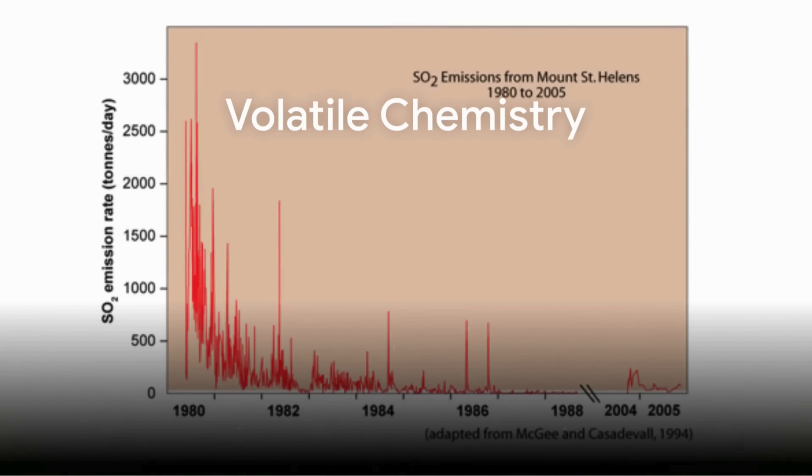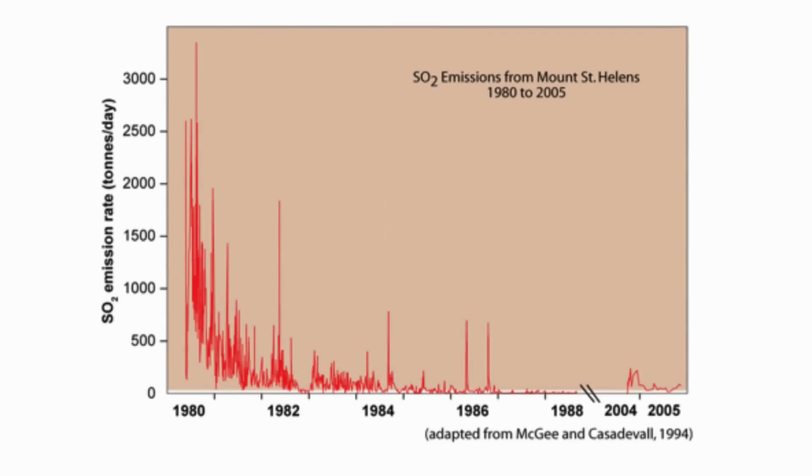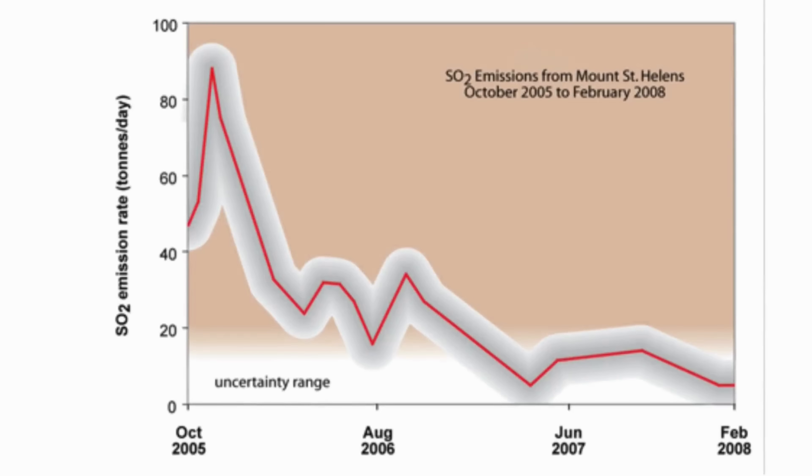Volatile chemistry reinforces the same point. Fresh magmatic gas typically carries high sulfur dioxide and carbon dioxide fluxes. At Mount St. Helens, measurements in the immediate post-extrusion years showed detectable sulfur output, but by the 2010s values dropped below instrumental detection. The gases escaping now are largely water vapor with traces of carbon dioxide — signatures of hydrothermal circulation rather than magma ascent. The dwindling gas budget dovetails with the thermal decline observed by infrared satellites.